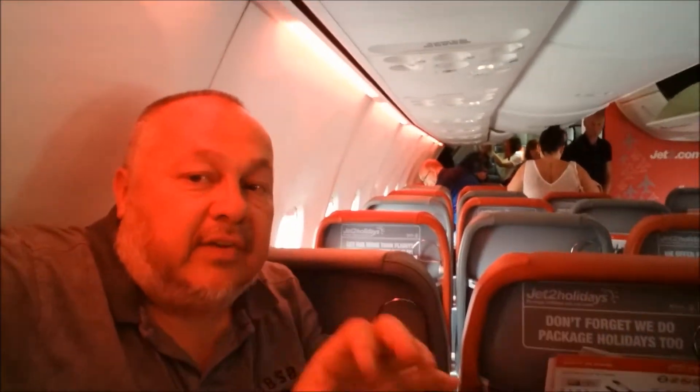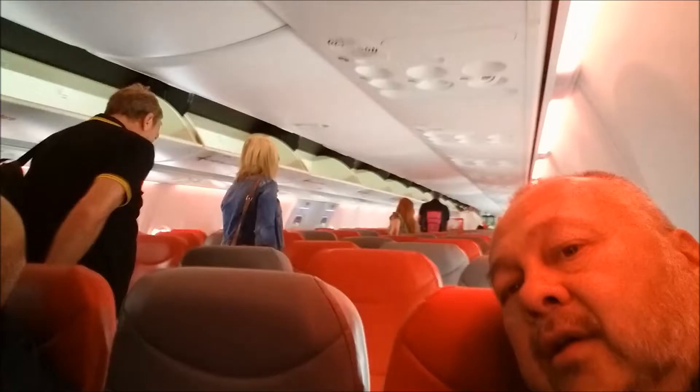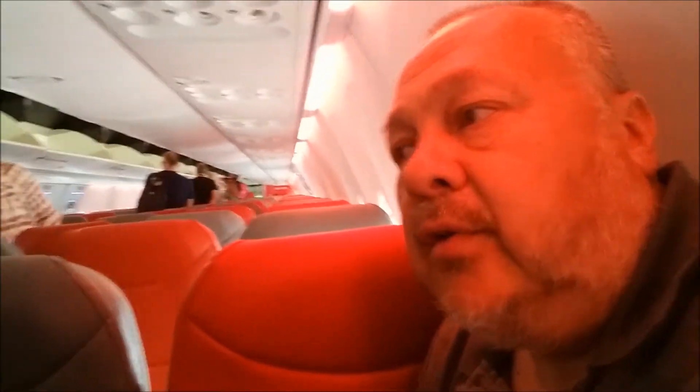We've now boarded the plane — seats 7A, B, and C on this Boeing 737-300 operated by Jet 2. There was a bit of a delay with staff boarding the disabled and special assistance passengers first, but they managed to do that. We did get boarded first, and the rest of the passengers are now boarding. Hopefully we'll be setting off on time once everybody's on board. As usual, the big free seat — lots of space.